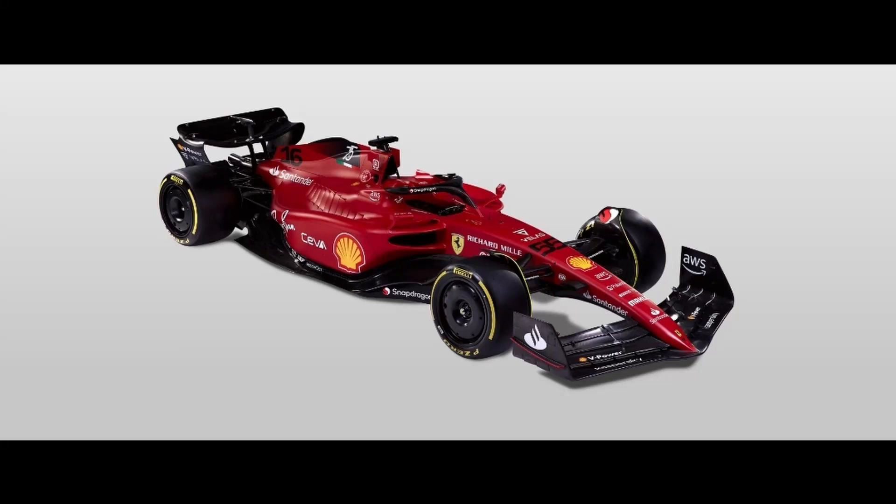Welcome back to the channel. If you like the content, please go ahead and hit that like button and also subscribe. This is the F1 show. Now part of this series, we're talking about the aerodynamics of the new 2022 Formula 1 cars.